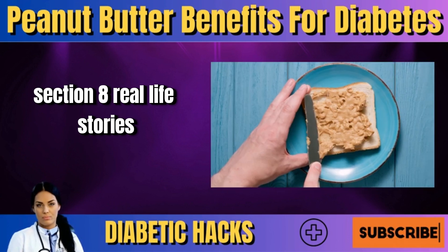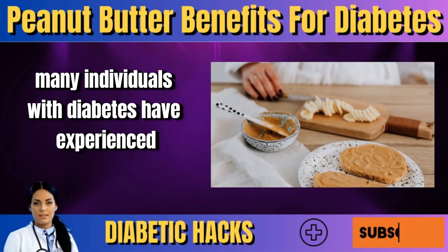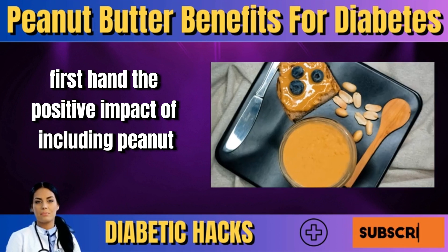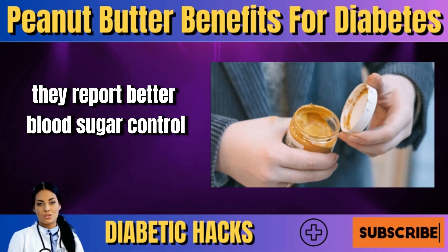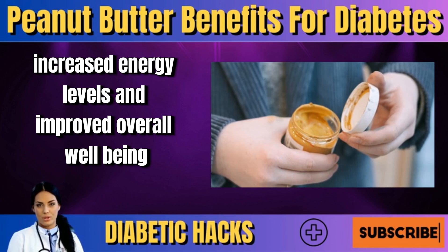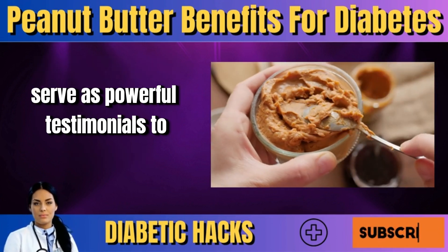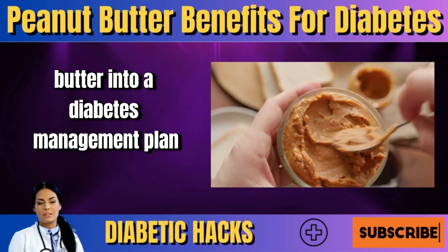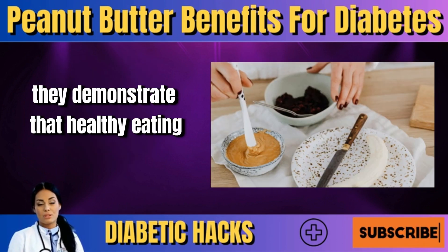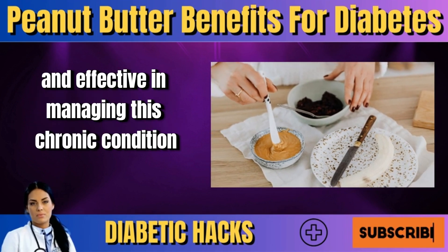Many individuals with diabetes have experienced firsthand the positive impact of including peanut butter in their diet. They report better blood sugar control, increased energy levels, and improved overall well-being. These real-life stories serve as powerful testimonials to the practical benefits of incorporating peanut butter into a diabetes management plan, demonstrating that healthy eating can be both delicious and effective in managing this chronic condition.